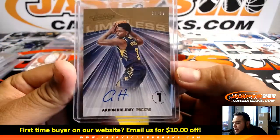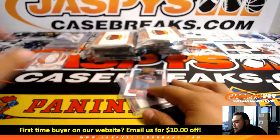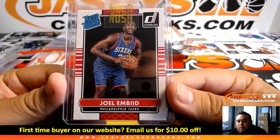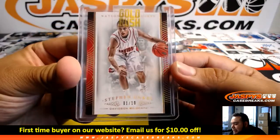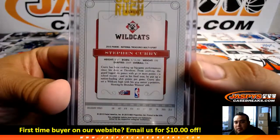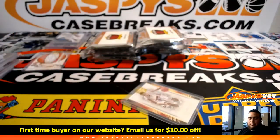Aaron Holiday for the Pacers out of Absolute, 10 of 99 — is that Jrue Holiday's younger brother, right? Joel Embiid Rated Rookie — nice. And look at this — a 1 of 10 Stephen Curry from Davidson, from Multisport as well. We know Steph Curry has played his whole career with the Warriors, so really no need to look that one up. That should be Warriors.